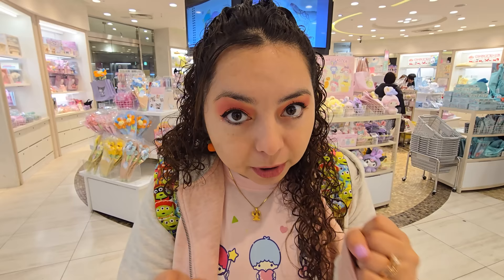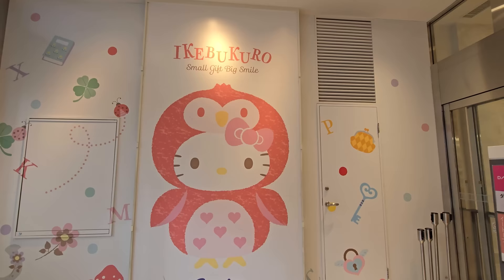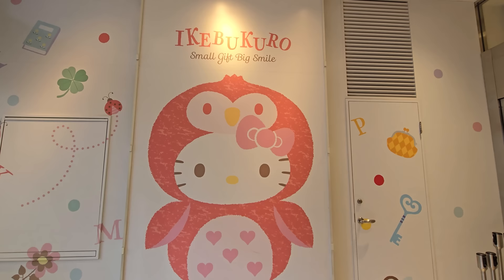Hey guys, I am in Ikebukuro, Japan, and there is a little Sanrio store here. We must check it out.